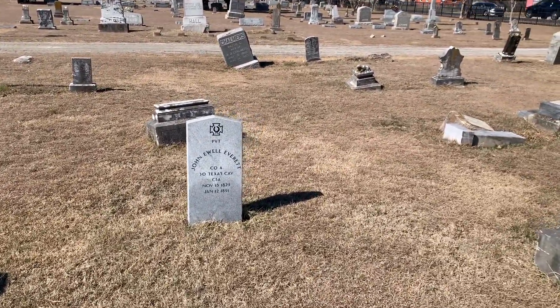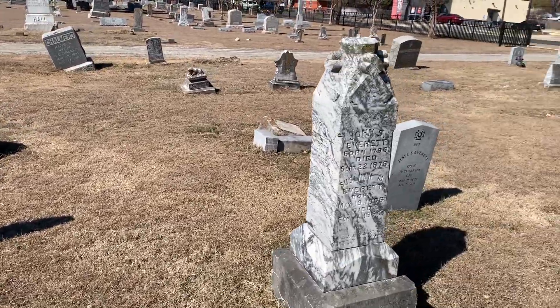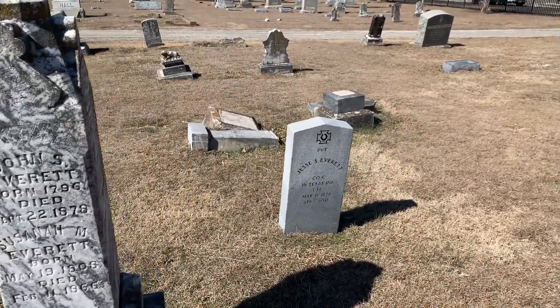There's quite a few Confederate soldiers buried here. I've seen a few of them — that one says CSA.